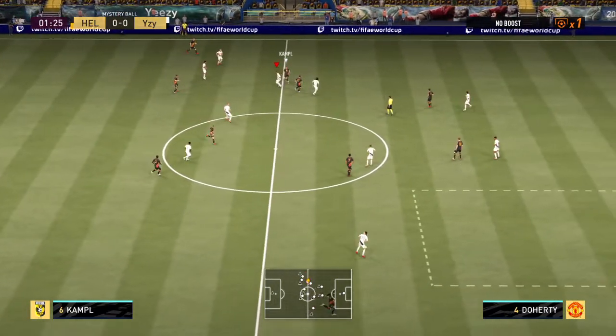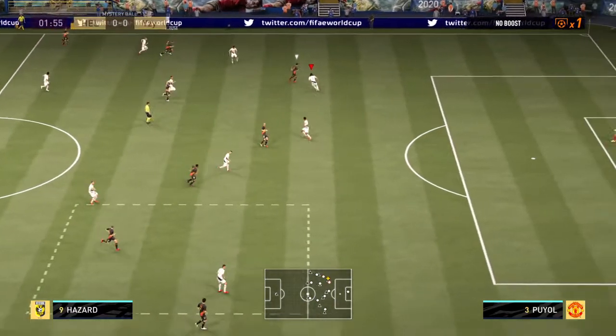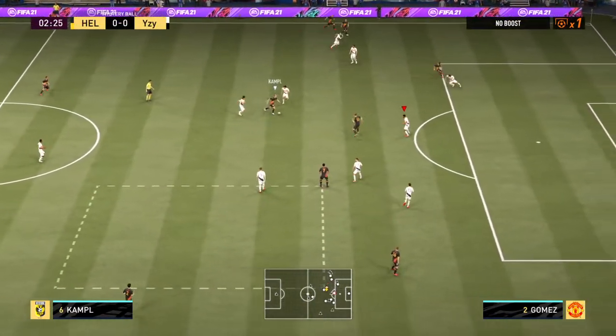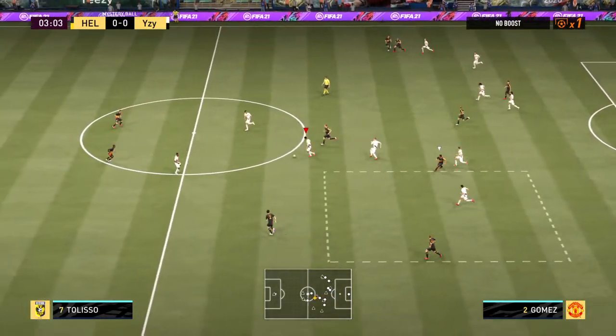That's what the ball rules are all about — that's what we have in store for you. Every reason to believe this will be exciting. Thanks very much, Derek. I guess the clue is in the name: mystery ball. Everything's up in the air. It's going to be fun, that's for sure. Can't wait for this one.